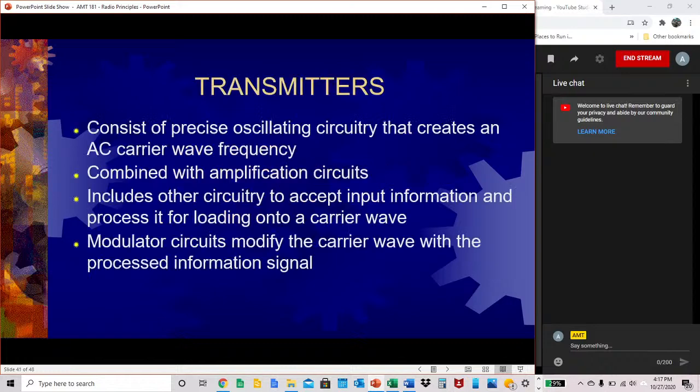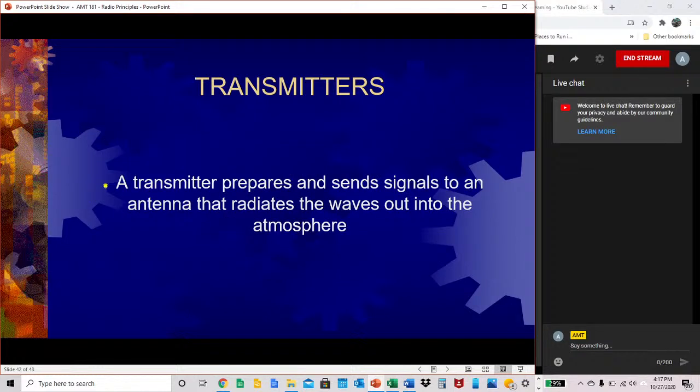Transmitters consist of precise oscillating circuitry that creates an AC carrier wave frequency. This is combined with amplification circuits and includes other circuitry to accept input information and process it for loading onto a carrier wave. Modulator circuits modify the carrier wave with the processed information signal. The transmitter prepares and sends signals to an antenna that radiates the waves out into the atmosphere.